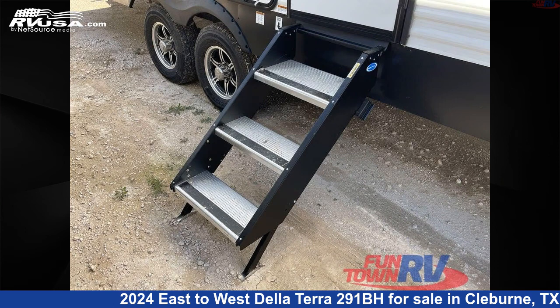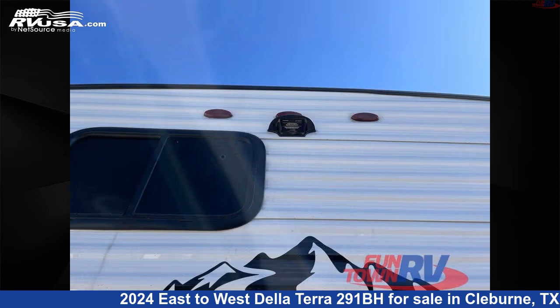The floor plan layout of this travel trailer features bunkhouse, front bedroom, outdoor kitchen, and rear bath.